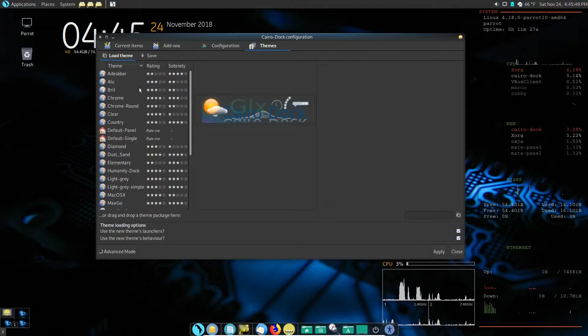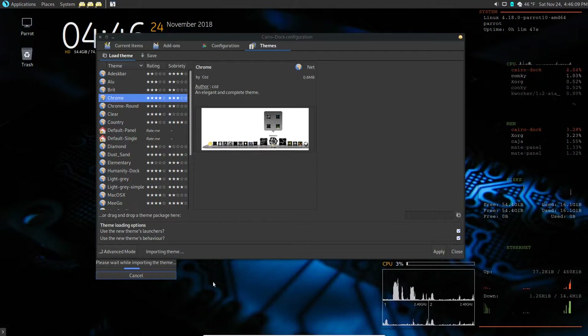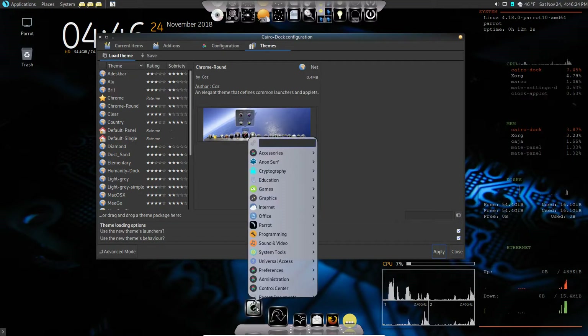Let's go to Themes - look, it loaded up a whole bunch! Let's see what Chrome looks like. We have a little picture to get an idea of what it looks like. Let's try it out - hit Apply. It imports everything for the theme, and there we go - there's the Chrome-looking dock. Pretty cool - the icons kind of rotate when you float over them. This one is the applications menu on Cairo Dock, just like the regular menu but all in one.